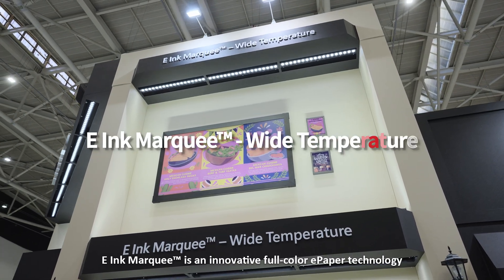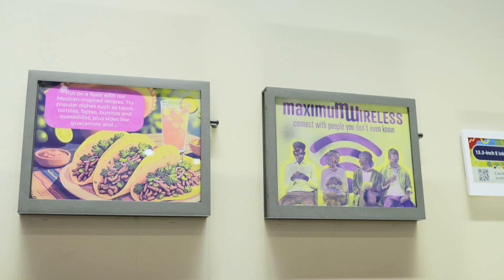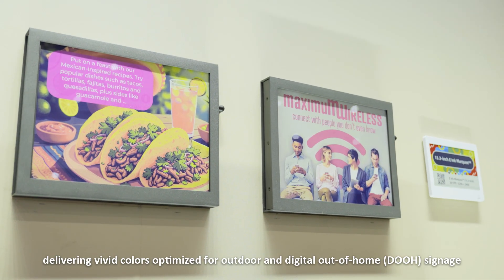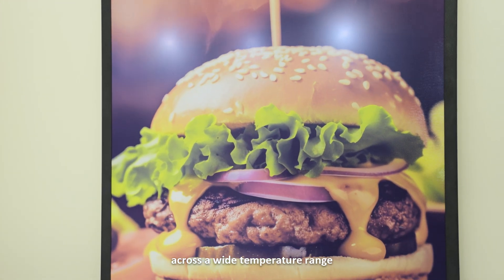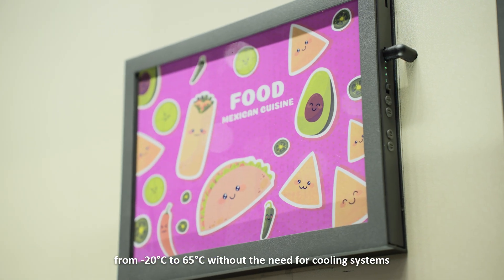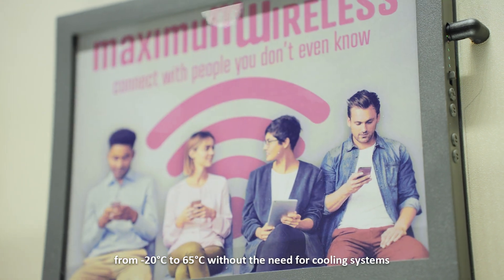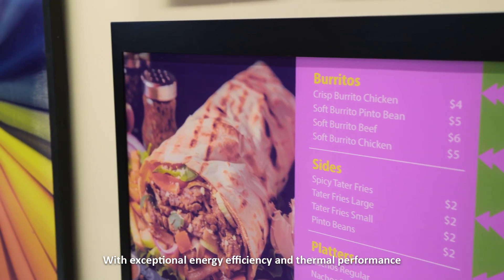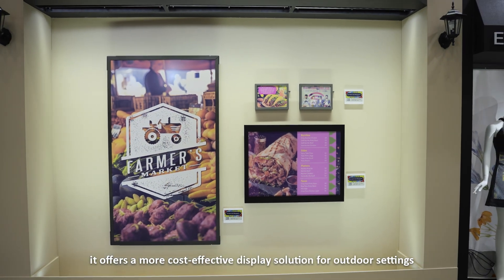E-Ink Marquee is an innovative full-color ePaper technology with a new 4-particle system, delivering vivid colors optimized for outdoor and digital out-of-home signage across a wide temperature range. E-Ink Marquee can operate in environments ranging from minus 20 degrees Celsius to 65 degrees Celsius without the need for cooling systems. With exceptional energy efficiency and thermal performance, it offers a more cost-effective display solution for outdoor settings.